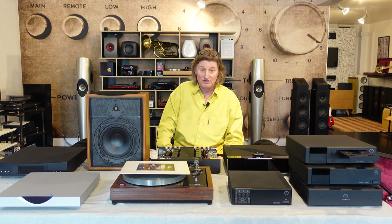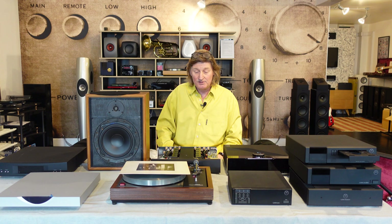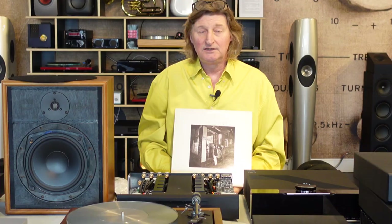Linn Records is still going today as a division — they do their own recordings, mostly classical, some jazz and vocal. They're a small label, but they still do the highest quality of recordings — they really are superb. I lifted this today from my collection: this is a band from Glasgow called The Blue Nile, who are still about today. They were signed to Linn Records.